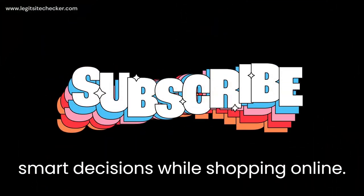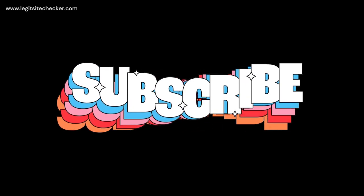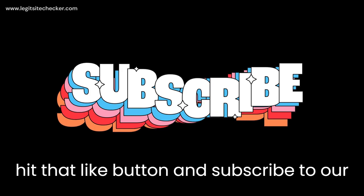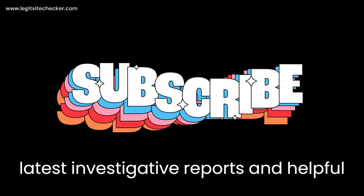Before we go any further, make sure to hit that like button and subscribe to our channel so you never miss out on our latest investigative reports and helpful reviews. And now, let's jump right into it.